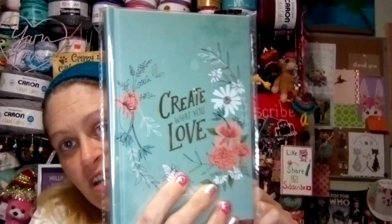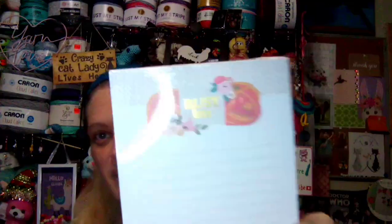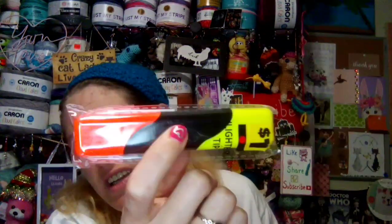I have two planners — one was from 2022 so you can still use it for this year, and this one is 2023 to 2024. I have a notebook that says Needle Art — you can write in it, got it from Hobby Lobby — a magnetic notepad that says Busy B, a multi two-ended highlighter, and a cute little pin.